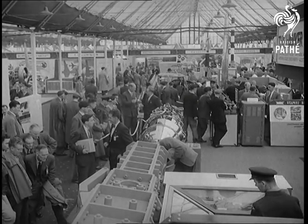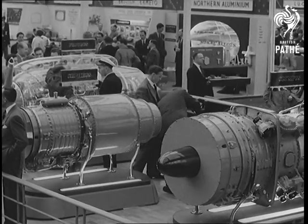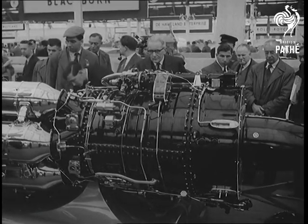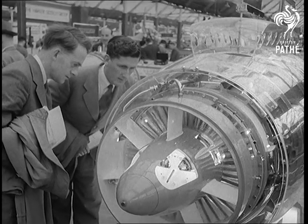Engines are emphasised at this year's show, for as America becomes more jet-minded, competition grows keener, and the British industry must be constantly on its toes to hold the position it has won.